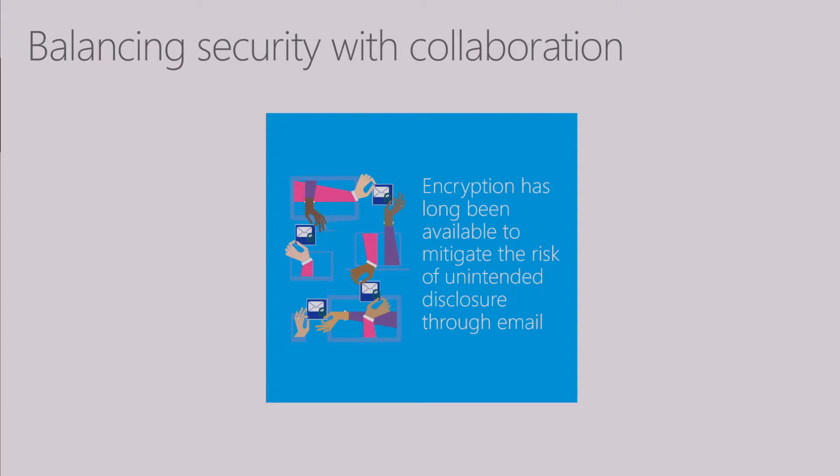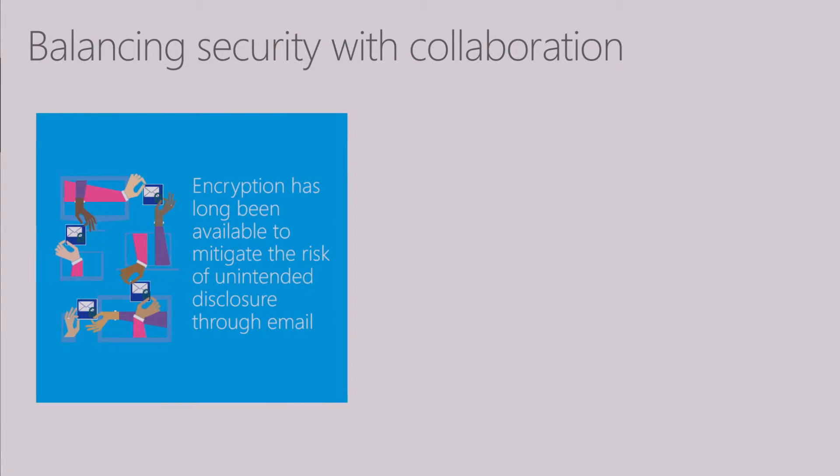Adding to the complexity of the challenge is the fact that in a cloud and mobile world, the border of where your data and information sits is no longer the edge of your firewall—it really is just about everywhere. So there's no real shortage of reasons to protect your sensitive information in email. And while email encryption has been around for a long time, it's been there to help mitigate this risk for many years, but you've certainly shared with us the number of challenges you've faced in trying to implement email encryption at scale.